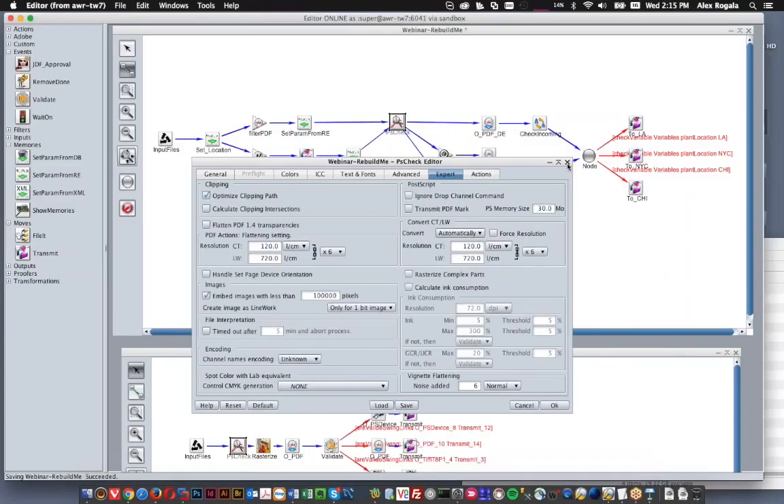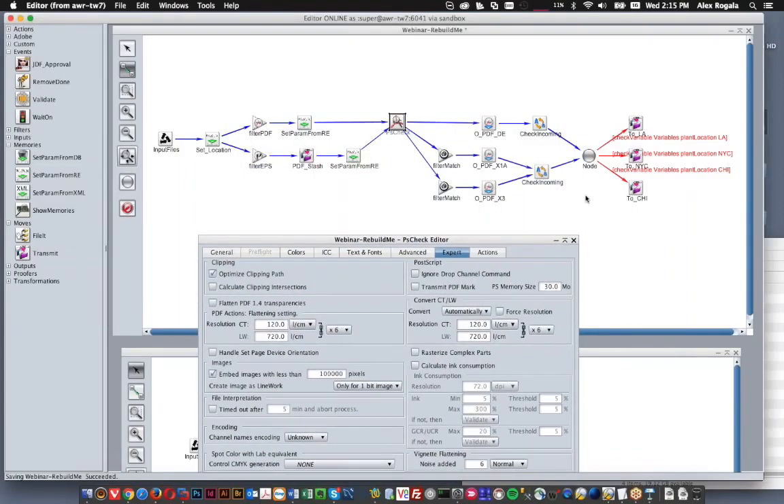There are a few problems you can run into with that approach. The first is they're not very portable — there are some challenges if you're using these param files within a workflow. They're an extra thing you have to migrate between servers. If you want to change another setting then you need to go through and tweak all the param files you needed to make that change in — a little more maintenance. And from an oversight perspective, if you delete the set param from RE that's telling PSCheck to use that param, there wouldn't really be too much of a warning in the workflow to save you from that sort of issue.